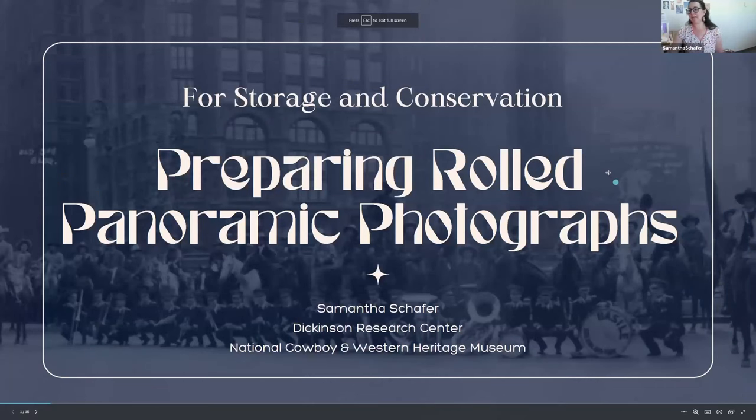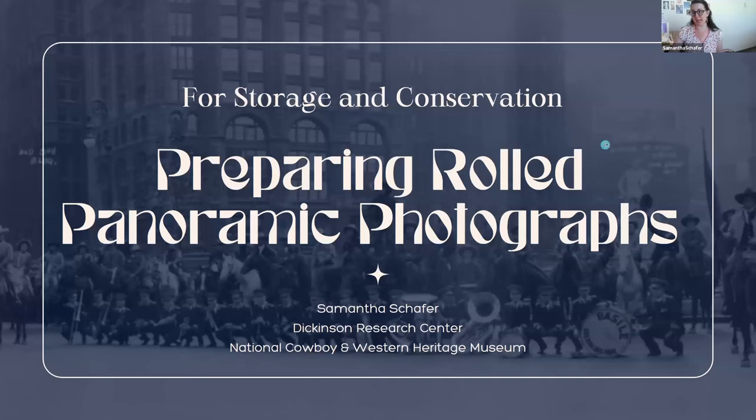Here we go: preparing your rolled panoramic photographs for storage and future conservation. Unfortunately, this is all about storage and outsourcing your conservation — I'm not skilled enough to do it on my own, nor do I work at a place with the equipment. But I'll give you a little background on that as we get started.